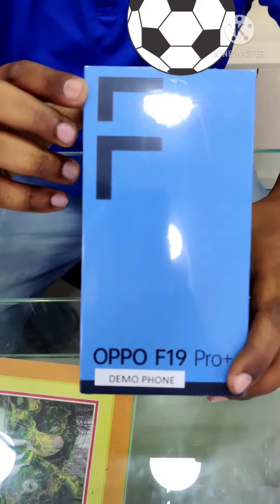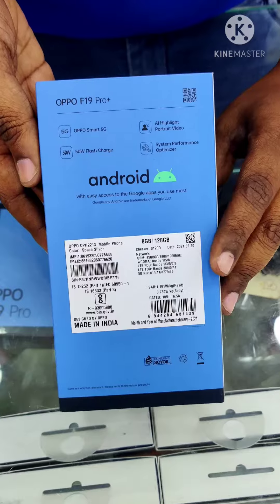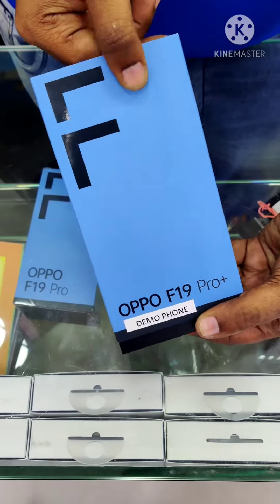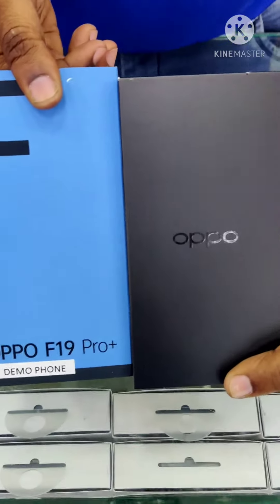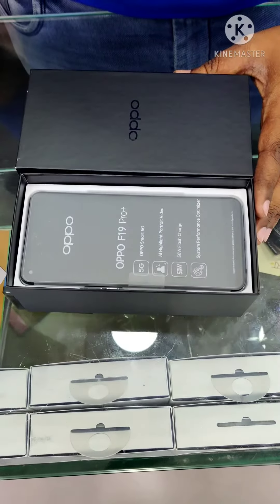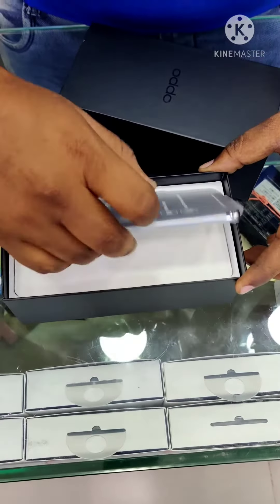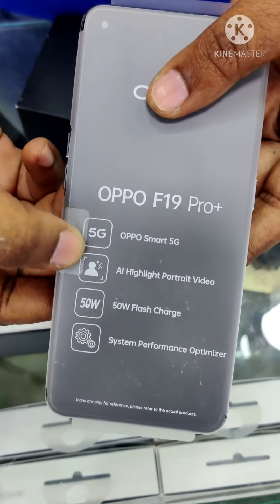Hey, hi friends, this is Anil. Oppo is launching a new mobile, the F19 Pro Plus — it's the 5G version, 8GB plus 128GB. Two variations: the F19 Pro Plus and F19 Pro, available in both 4G and 5G versions.